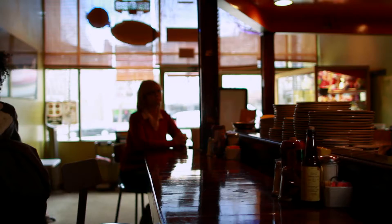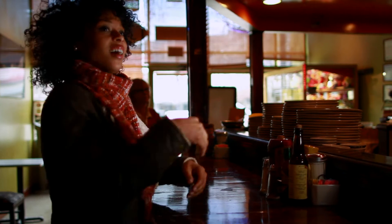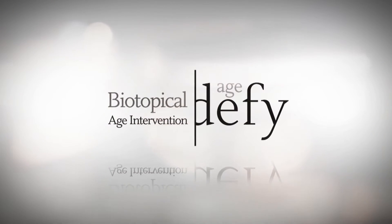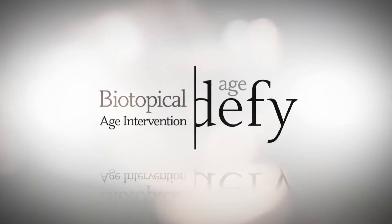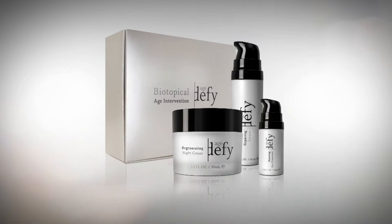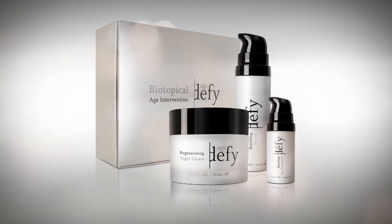You can make a surprising difference in your skin, safely and noticeably. Introducing Age Defy Biotopical Age Intervention — a unique bioactive-based approach to anti-aging. Age Defy Biotopicals deliver powerful bioactives to help you feel radiant both inside and out.